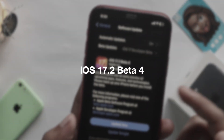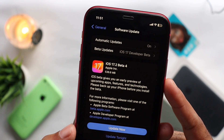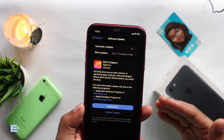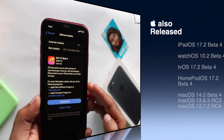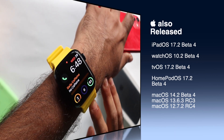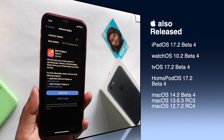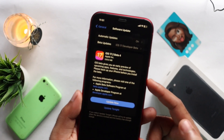We released iOS 17.2 beta 4. This update is 36.6 MB. You can see an update on every device. Also available: WatchOS 10.2 beta 4, TVOS and HomePod 17.2 beta 4, and MacOS 14.2 beta 4.